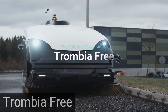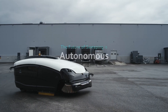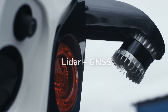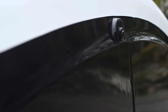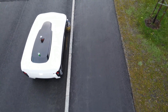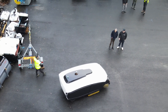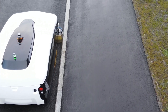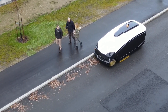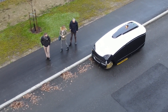Trombia Free is an innovative and advanced street sweeper designed to effectively clean and maintain road surfaces. It is a state-of-the-art solution that combines cutting-edge technology with environmental sustainability. The Trombia Free Street Sweeper is known for its unique and patented design, featuring a single sweeping arm that extends across the width of the vehicle. This design allows for efficient and thorough cleaning, capturing debris, dust, and other contaminants from the road surface.